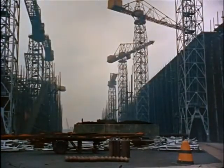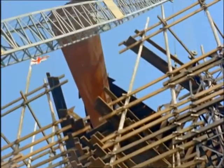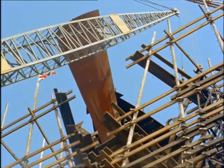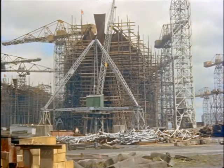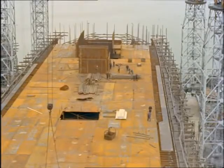In a nearby berth, the largest new liner of them all, the Canberra, is beginning to take shape. All these ships will still be in service in 1984, because these days it takes a quarter of a century before a passenger liner can really make a profit. These are the ships of tomorrow, and the shape of the ship is changing.